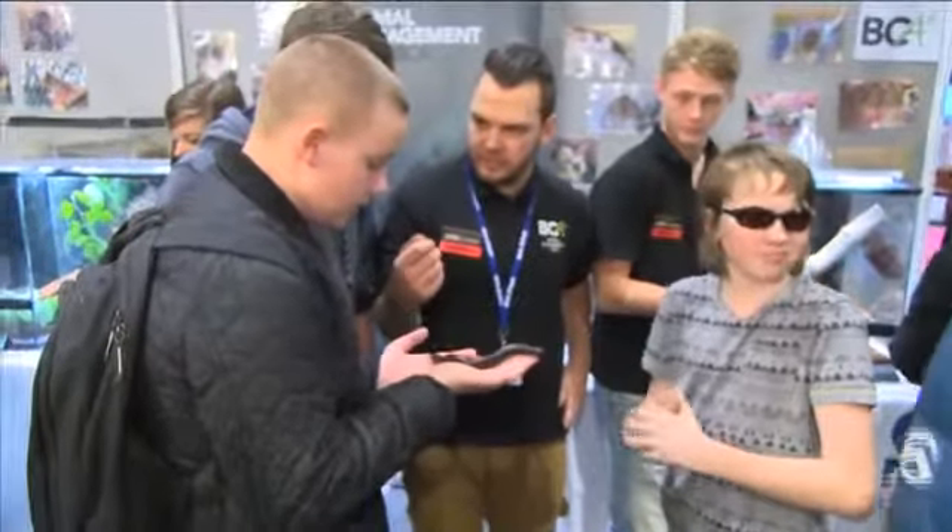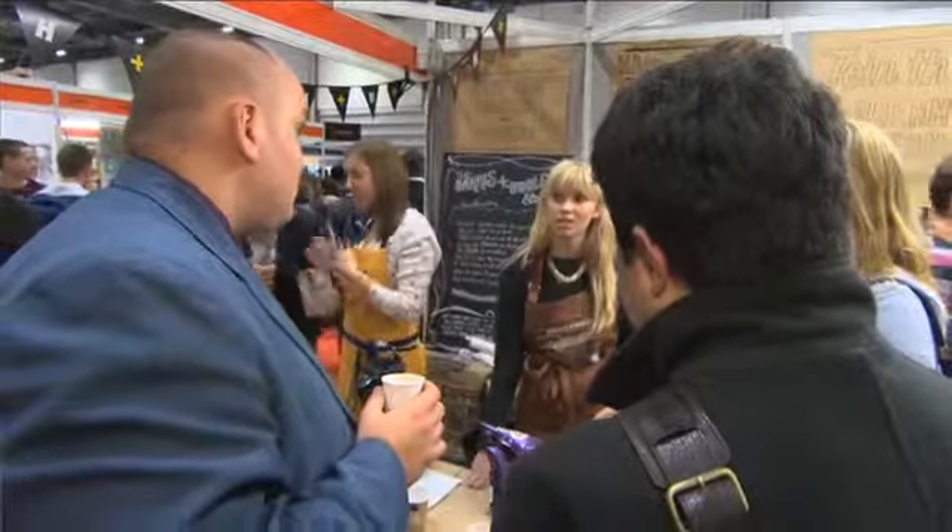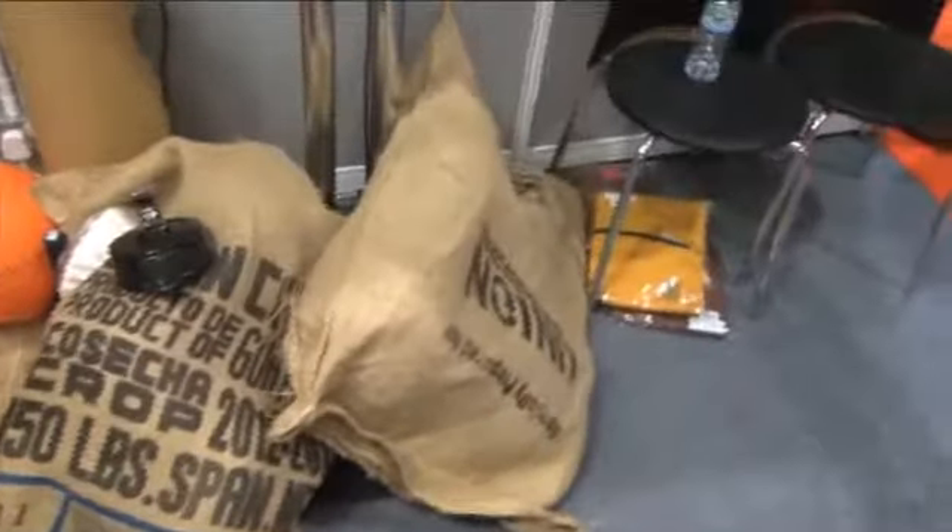We would encourage all exhibitors and particularly employers to think about their stand, think about running competitions, think about what interactive displays they can do so young people can really get involved and remember that organisation when they go away from the event. Think about what your brand is all about, what are the key things that make you unique, and then think about how you can put that into your stand simply.